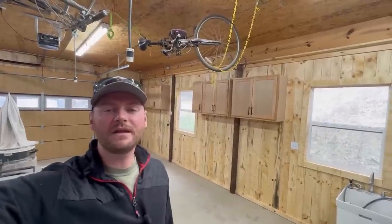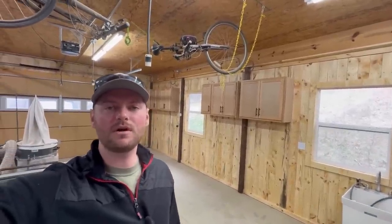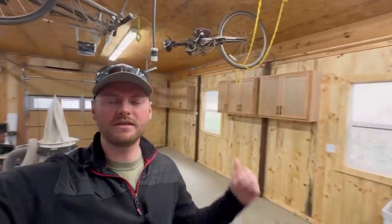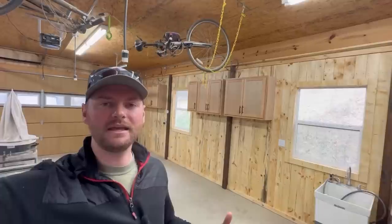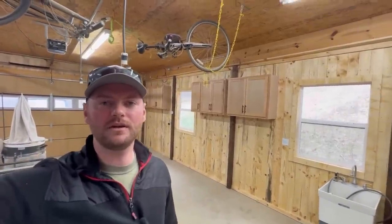Hey everybody, Adam here with Hometown Acres. Welcome back. Today is the day we are going to reclaim our garage. For the last few weeks, our garage has been completely torn apart because we've been working on adding these pine shiplap walls as well as hanging these upper cabinets. And today we are going to be moving back in, getting everything reorganized, and hopefully making this a really nice place to work out here.